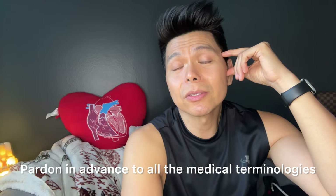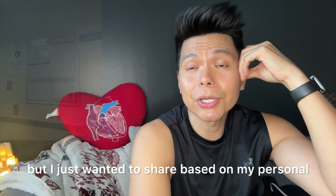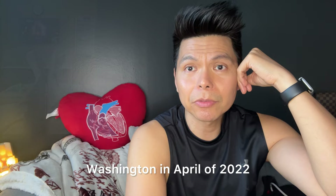Pardon in advance for all the medical terminologies. I am no medical professional, but I just wanted to share based on my personal experience all the tests that were done on me when my spouse brought me to the hospital in Bellevue, Washington in April of 2022.